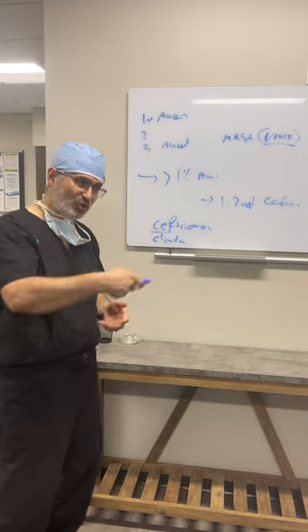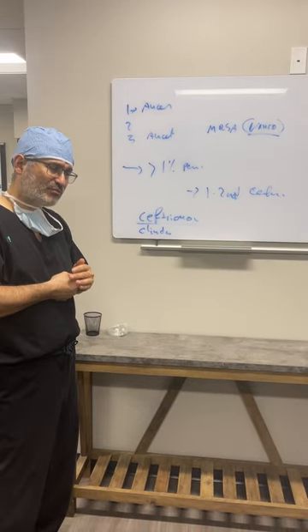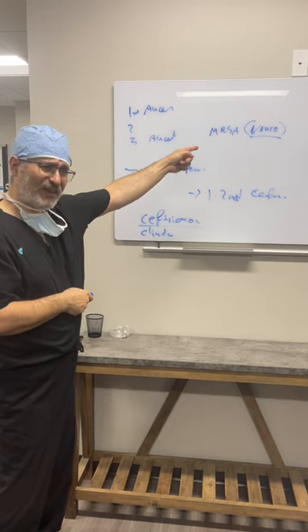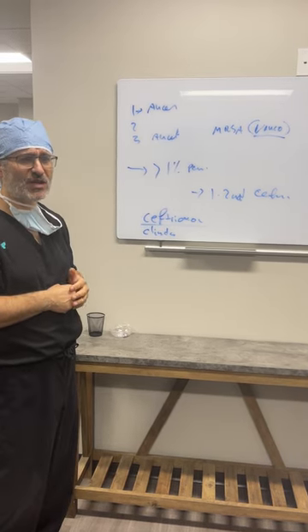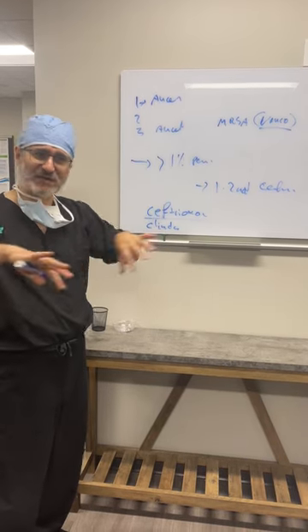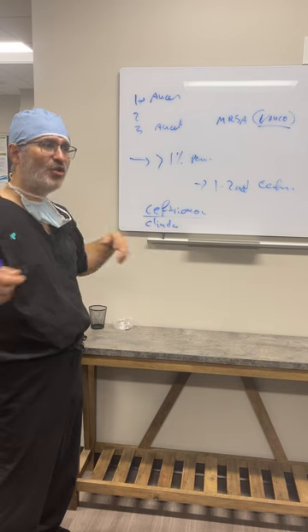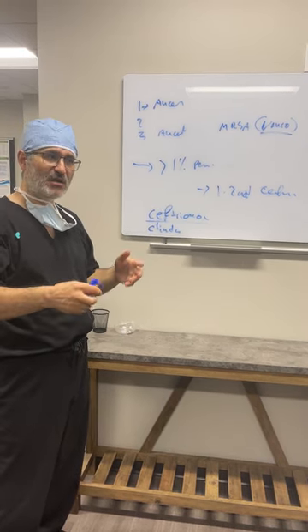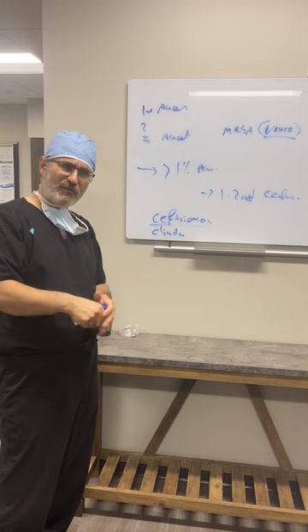We are going to order clindamycin, and if you have ceftriaxone already, plus Vancomycin, that should cover us. The only thing to remember is that if you are giving Vancomycin and ANSEF, you have to stagger them — different lines or different times. Any questions? Then you are covered.